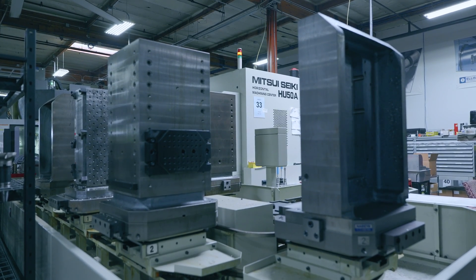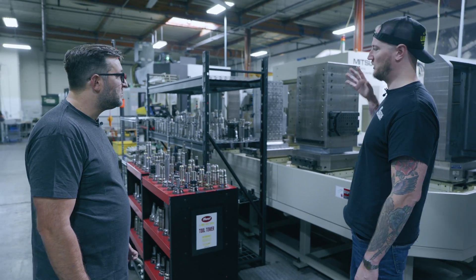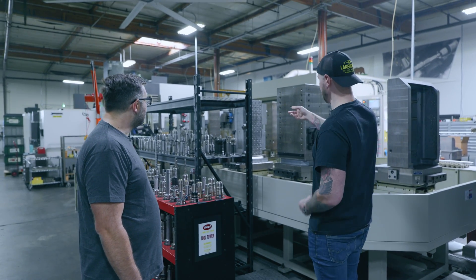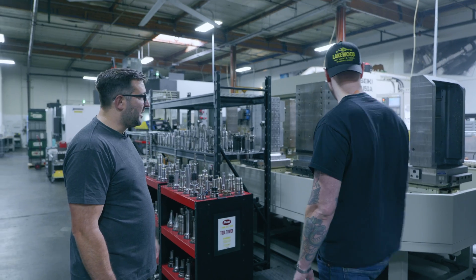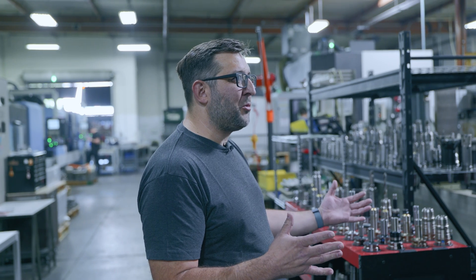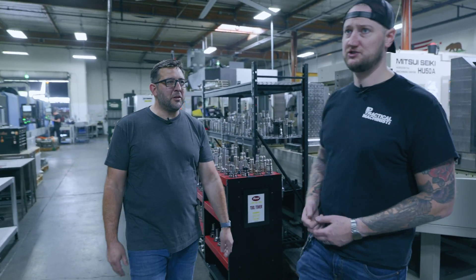Right now we have about 20 part numbers dedicated to this machine and we want to grow that. When people see tombstones they usually think you should run four sides of the same part, but you actually have different fixtures on just about every side of these tombstones — so setup one, setup two, setup three. If a part only takes three days and comes back in a month, we keep that side of the tombstone set up and just throw the parts back on when they return.